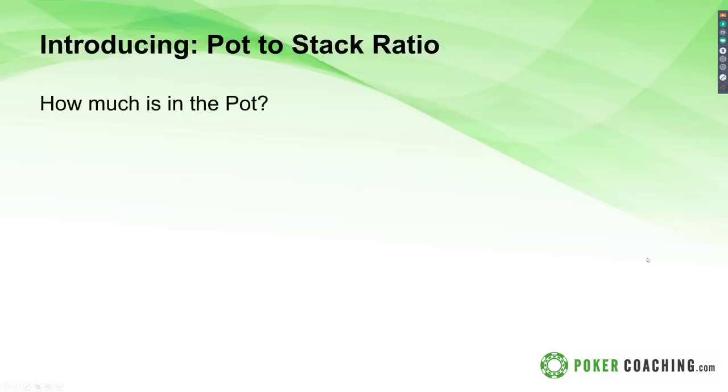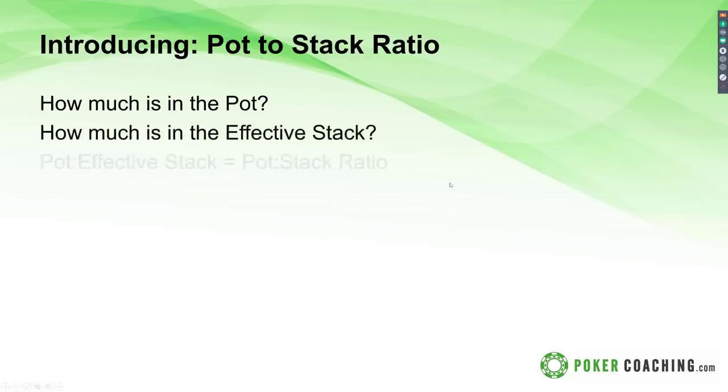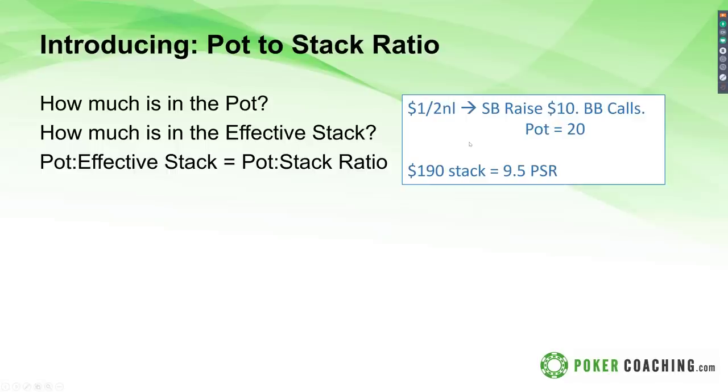It's also about how likely the money is to go in the middle. That's where pot-to-stack ratio comes in — the concept that helps us recognize how likely a lot of money will go into the pot. To figure out pot-stack ratio, you take how much is in the pot, take how much is in the effective stack, and create a ratio. For example, in a one-two no-limit game, small blind raises to 10, big blind calls, pot is $20. You both started the hand with $200 — you have $190 behind — pot-stack ratio is 9.5. If on the other hand your opponent started with $70, the effective stack is $70. Once you raise 10, get called, pot's $20, $60 behind — pot-stack ratio is 3.